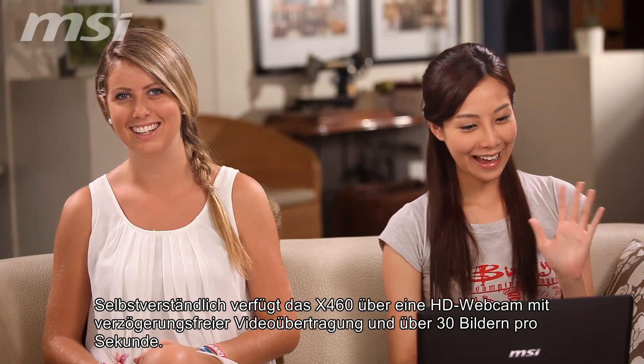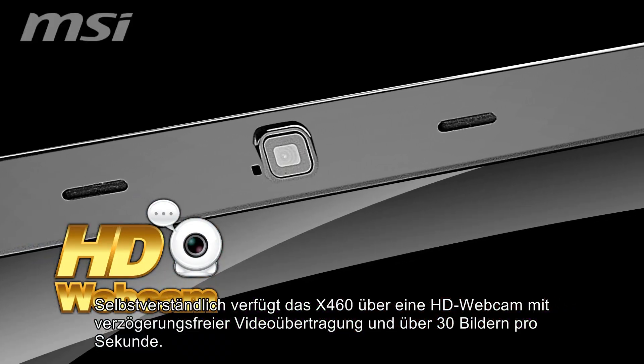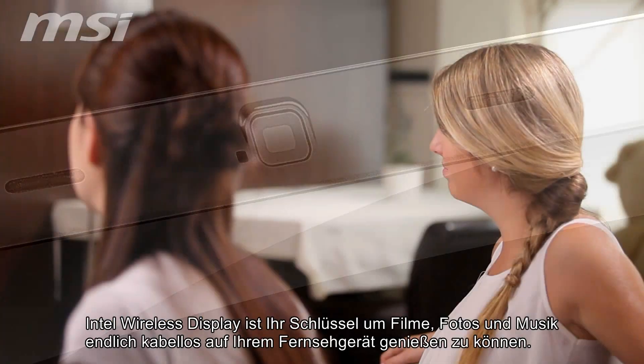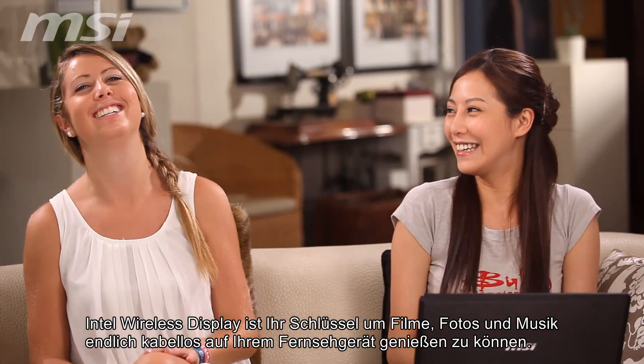Of course, the X460 features an HD webcam that provides smooth, lag-free video, even at 30 frames per second. Intel Wireless Display is your key to enjoying the freedom of wireless multimedia life.